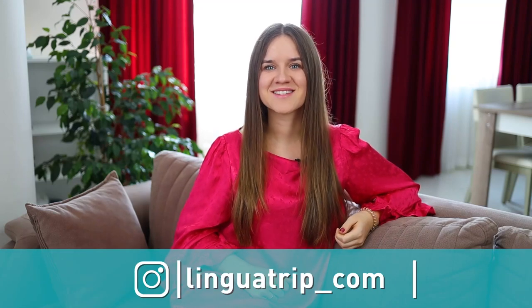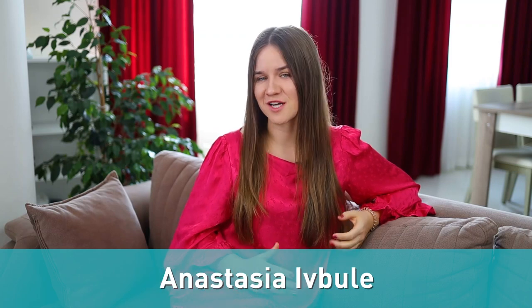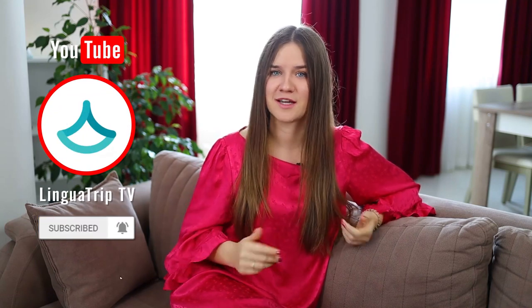Hi everyone, welcome back! Today we have a vocabulary lesson and we'll delve deep into the topic of fashion. Without any further ado, let's talk about 50 clothing items that are not usually covered in student books, but are commonly used by native speakers.